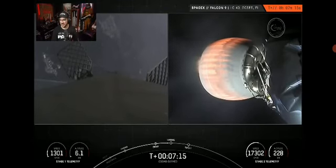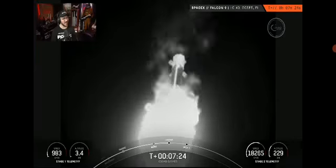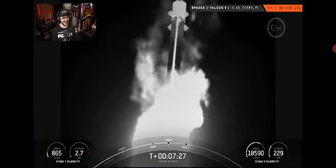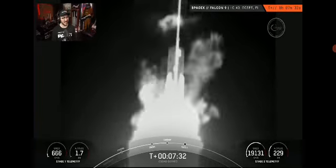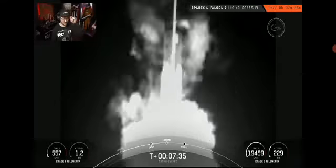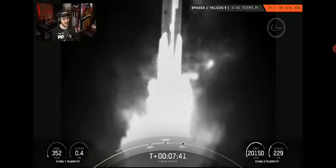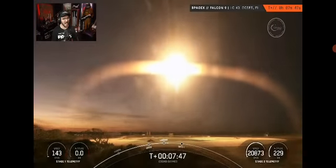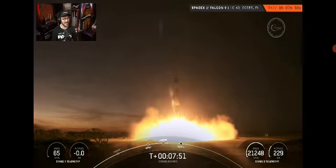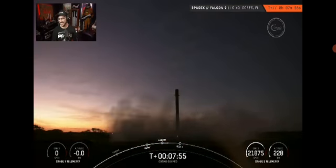Stage one transonic. Stage one landing burn — incredible views of this landing burn of the first stage. We're attempting to touch down on Landing Zone One today — the grid fins are at the top. The infrared view is awesome. Stage one landing — look at that — that's out of this world.